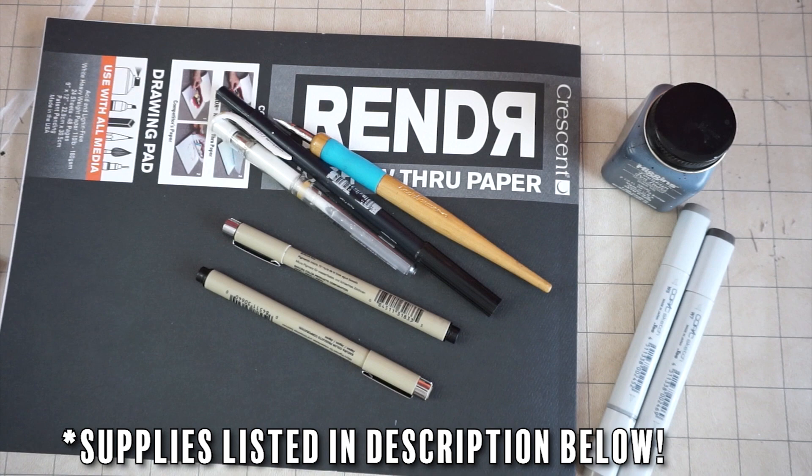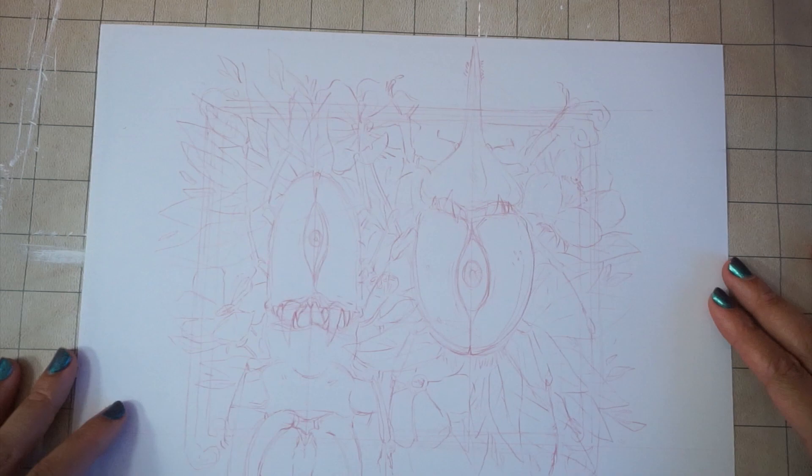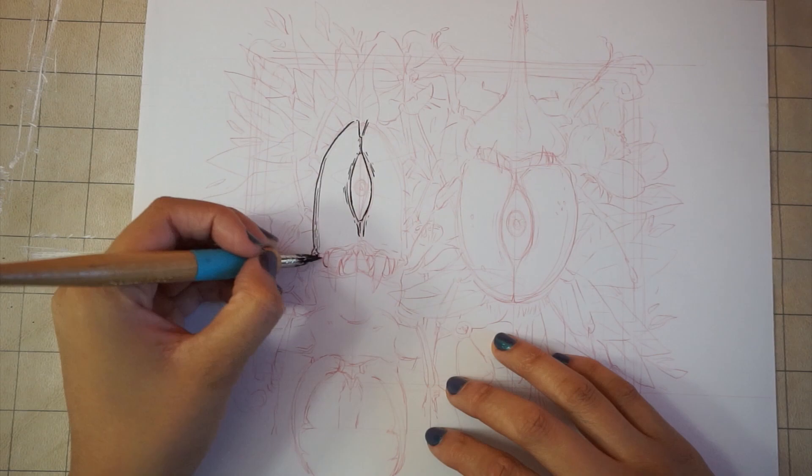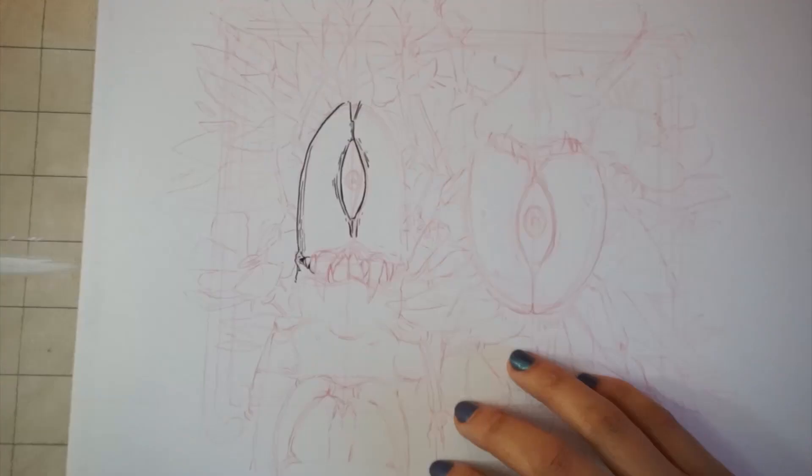That's it for art supplies today. I didn't go out and buy much this year because I found I already had a ton of stuff just lying around. The Rendr paper is new though, and I'll talk about that in a bit. I actually finished this drawing yesterday — I'm just finishing editing the video this morning, so you might actually get two videos today.